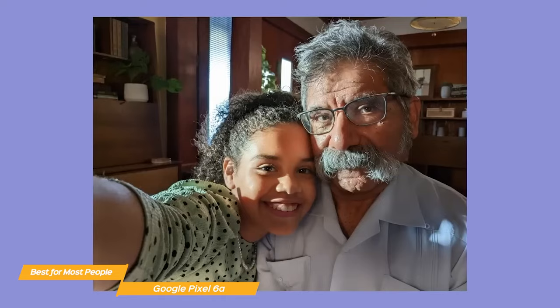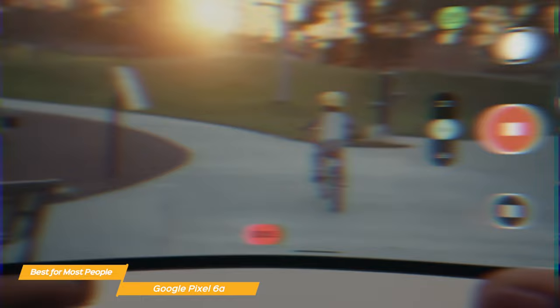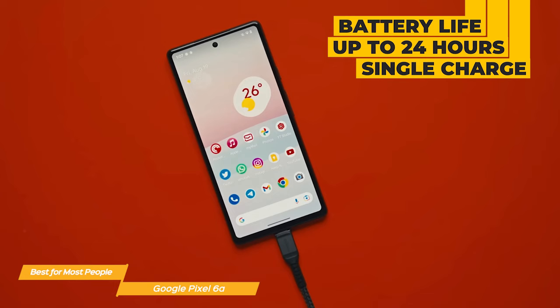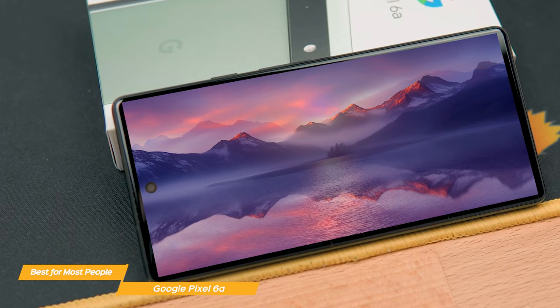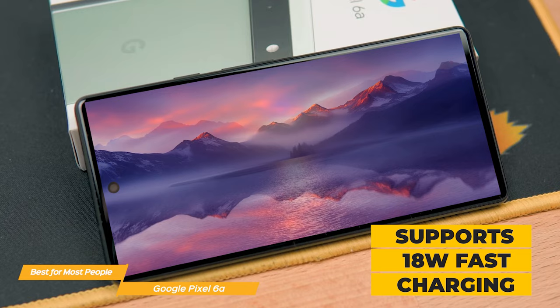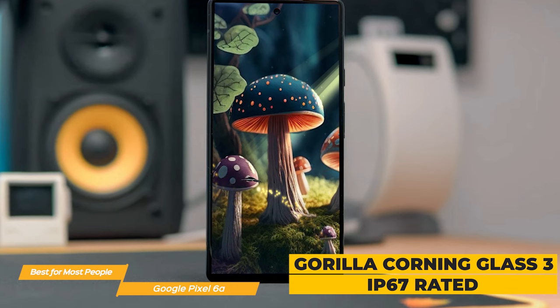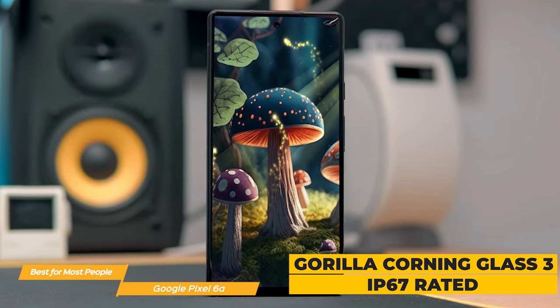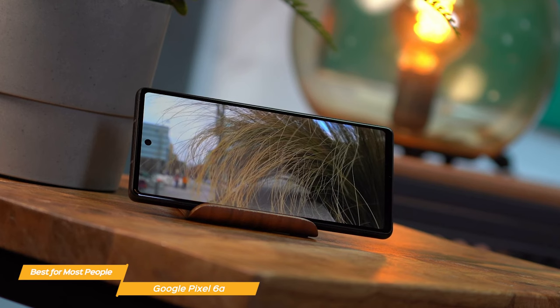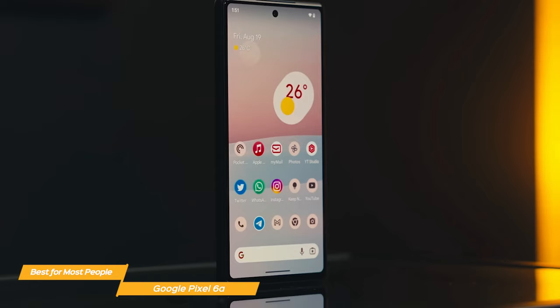It has an 8-megapixel front camera and tools like Magic Eraser, Face Unblur, and Night Sight. The battery on the Pixel 6a is terrific. Thanks to a 4,410 mAh battery, it allows up to 24 hours on a single charge, so you'll easily get through a full day of moderate to heavy usage without needing to charge. It has an extreme battery saver mode that can get up to 72 hours of usage, and the phone supports 18-watt fast charging. The Pixel 6a has a durable build including Corning Gorilla Glass 3 and is rated IP67, meaning it can handle water and dust. The Titan M2 chip and Google Tensor security core add an extra layer of hardware security to help make it resilient against attack.